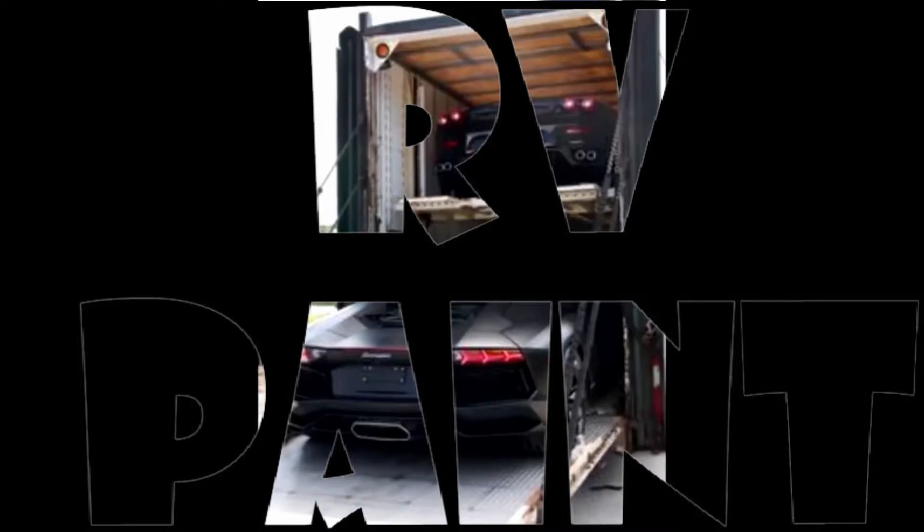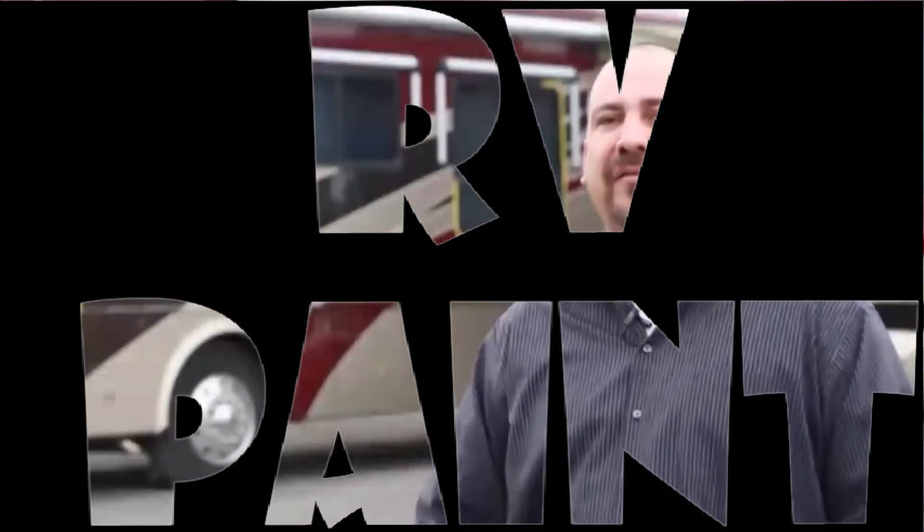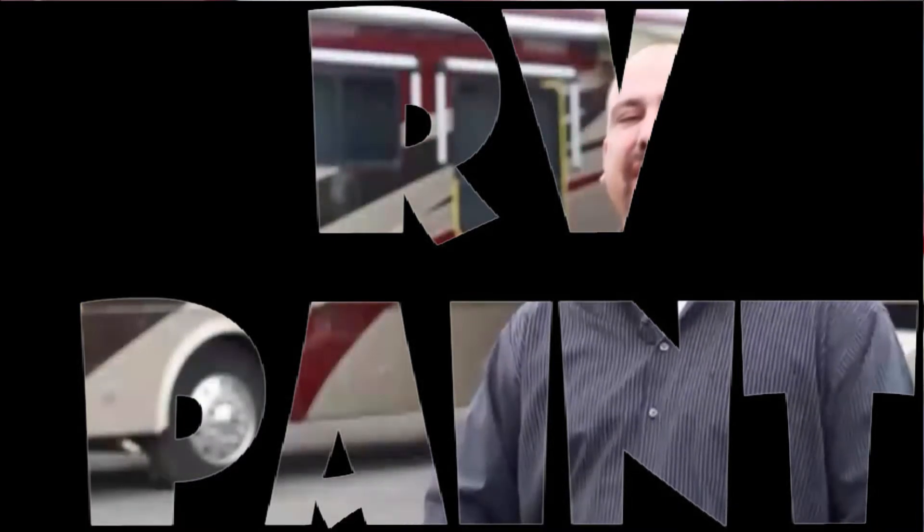One thing that we offer is mobile estimates. Our competitors do not offer that. We will go anywhere in California, even as far as Arizona, to do an estimate on your coach and bid your job.